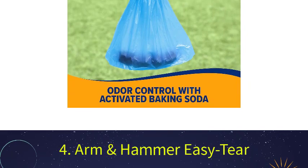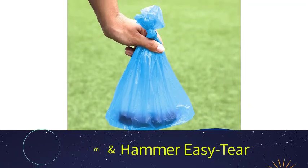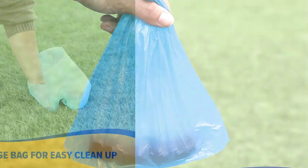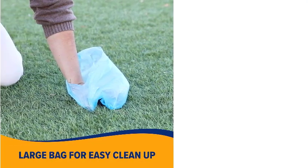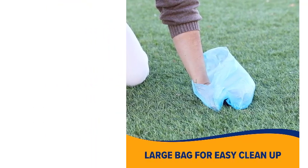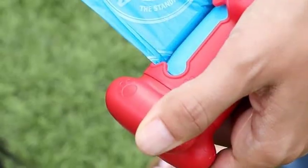Number 4: Arm & Hammer Easy Tear. These Arm & Hammer Fresh Scent waste bags have a fragrance paired with activated baking soda that neutralizes the smell. We found the fresh scent to be pleasing and not overpowering, and these bags were the top choice for containing the smell of dog waste. The plastic bags are sturdy and durable, yet somewhat transparent, so there is no way to tell what's inside. They offer a solid layer of protection while picking up poop.